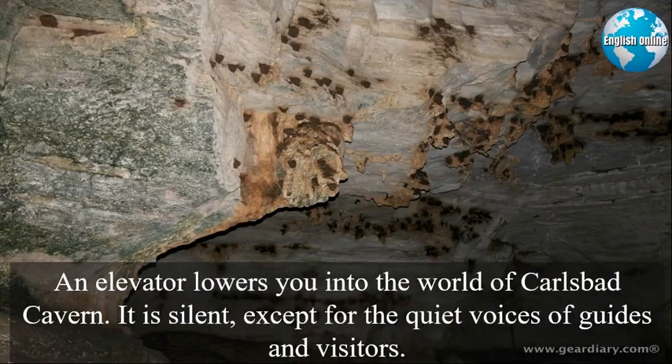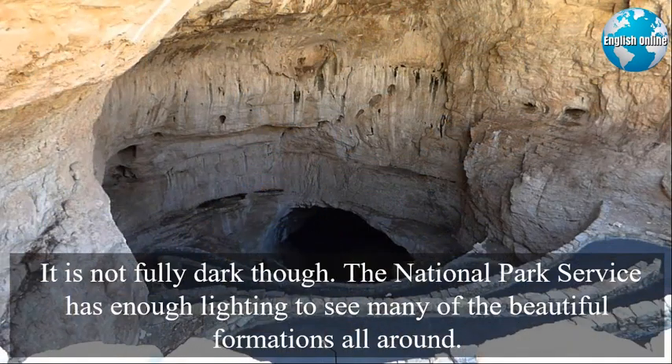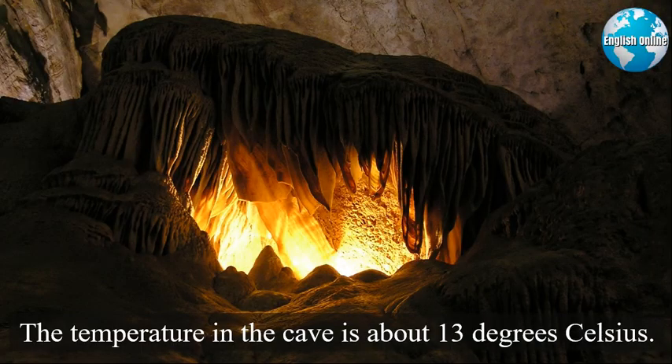An elevator lowers you into the world of Carlsbad Cavern. It is silent, except for the quiet voices of guides and visitors. It is not fully dark, though. The National Park Service has enough lighting to see many of the beautiful formations all around. The temperature in the cave is about 13 degrees Celsius.